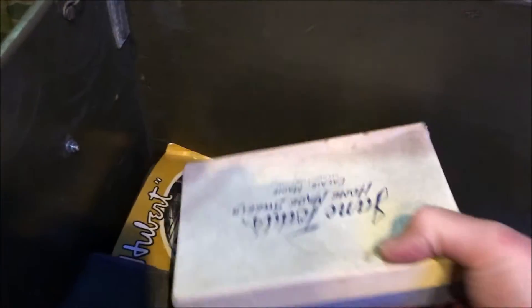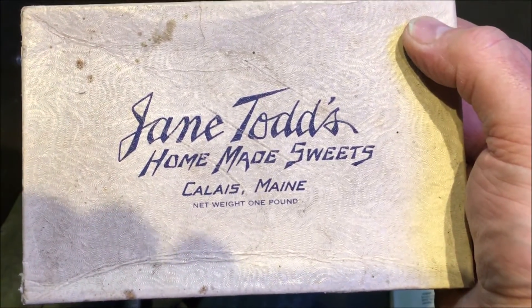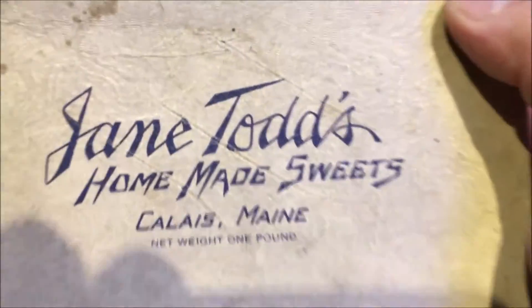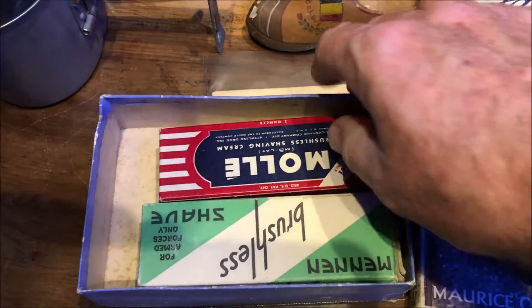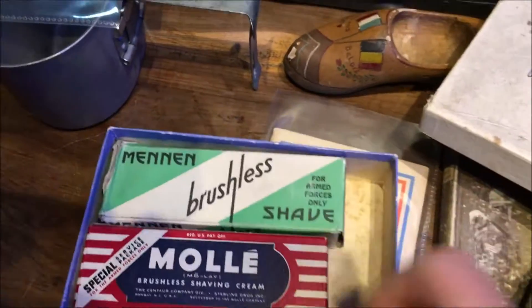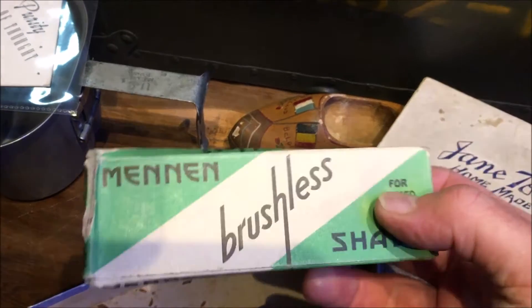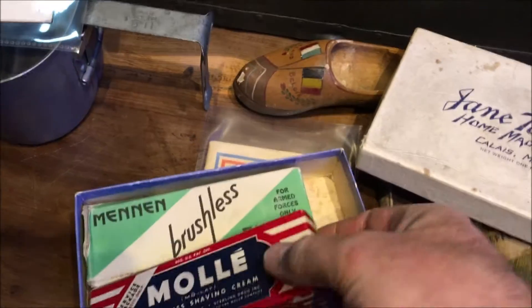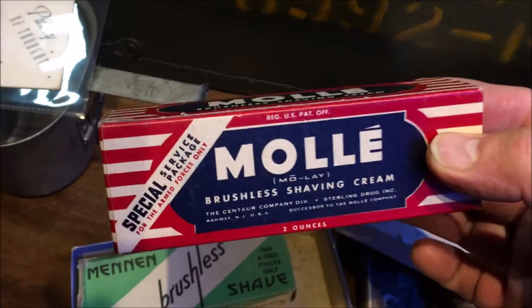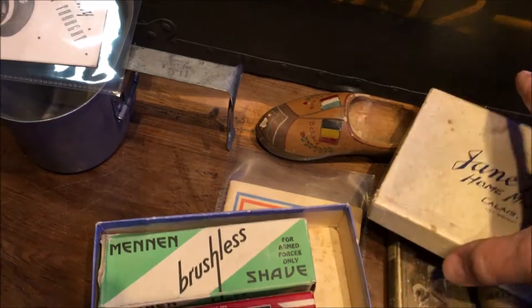Here we go — a nice box from home: Jane Todd's homemade sweets from Calais, Maine. Inside this box we have some Mennen brushless shaving cream — that's an original one in the box — and Mole brushless shaving cream. Those are a special services package.